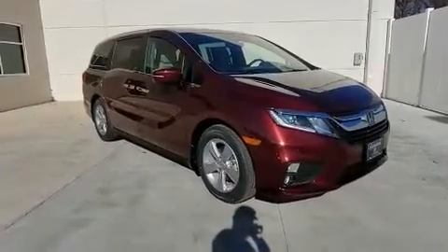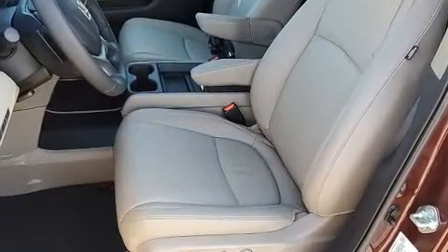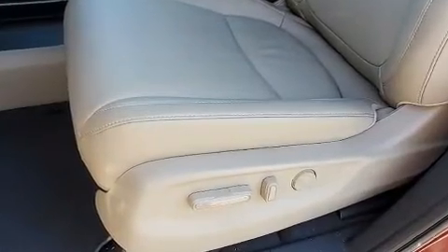Honda ensures the safety and security of its passengers with equipment such as dual front impact airbags with occupant sensing airbag, traction control, and four-wheel disc brakes with ABS.